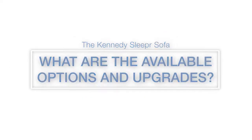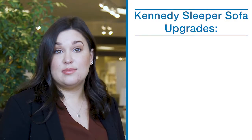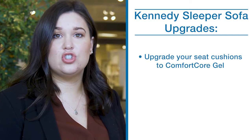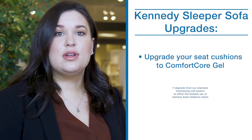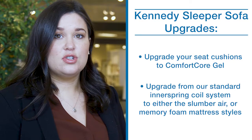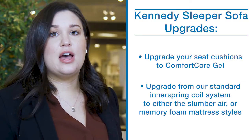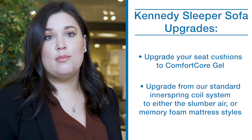The Kennedy Sleeper Sofa has hundreds of fabric and leather cover options, including iClean fabrics, to create a look that's uniquely yours. The Kennedy comes with standard seat cushions, but you can upgrade to Comfort Core gel seat cushions. You can also upgrade from the standard innerspring coil system — topped with an extra layer of padding — to either the slumber air or memory foam mattress styles.